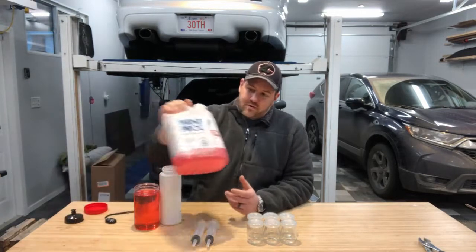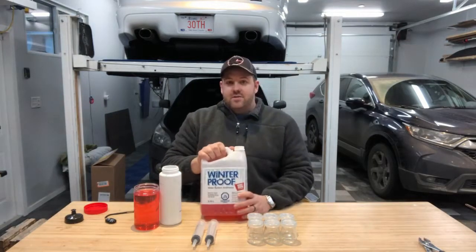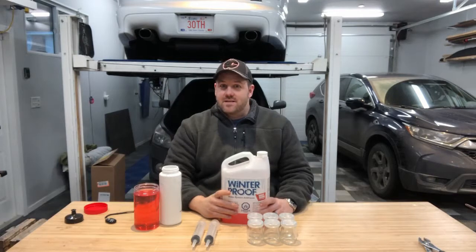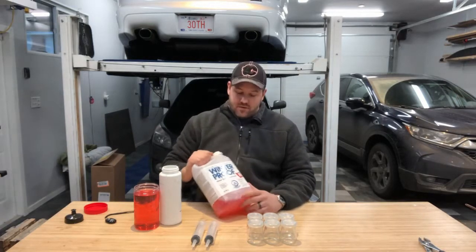Interestingly, right on the bottom it mentions a guarantee — a burst proof guarantee to minus 50 Celsius. I looked up the particulars and what it says is it will reimburse you up to the purchase price of this jug. I bought this jug for 67 cents. That's not going to pay for a new $15,000 boat engine, so don't put much stock in this guarantee. Other brands may be better, but I'm guessing they're similar. So I'm going to start doing the mixtures, put them out into the cold, and evaluate how they do in different temperatures throughout the winter season.